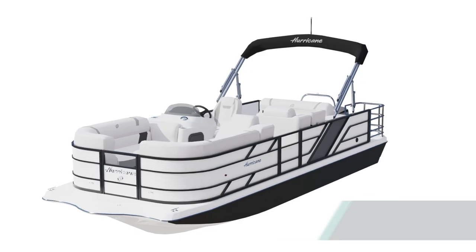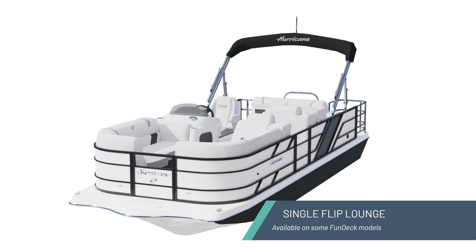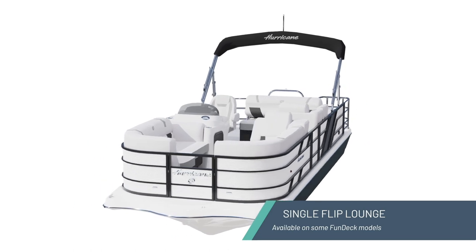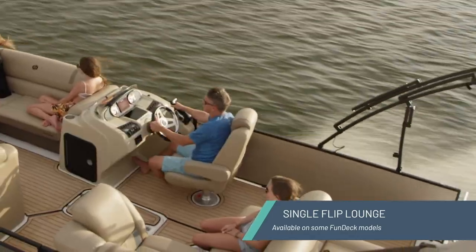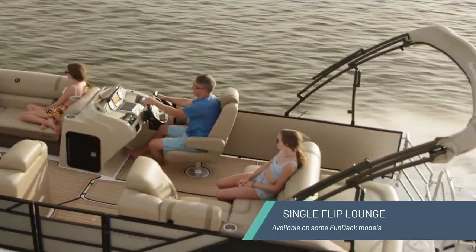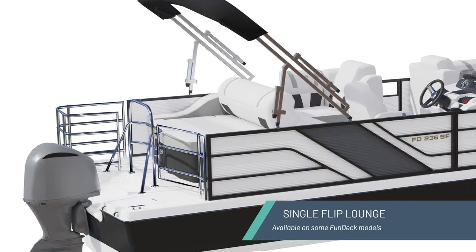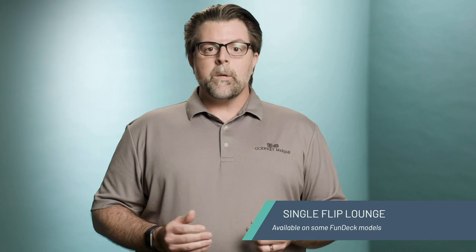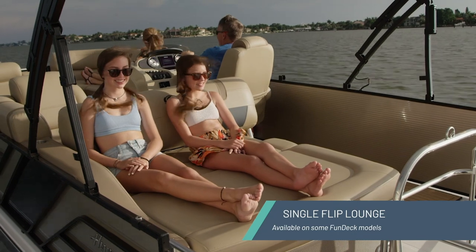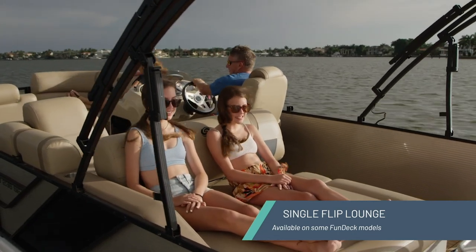One of the great things about the Hurricane Fun Deck lineup is the unique ability to take popular features found on pontoons and carry them over to our deck boats. That is exactly the case with the Fun Deck 236SFL, which stands for Single Flip Lounge. The Single Flip Lounge offers outstanding comfort and flexibility. You have the choice to face forward as a bench seat for cruising, conversation, or even when the changing room is deployed. Simply flip the backrest over and you can stretch out in comfort as a rear-facing lounge with plenty of room for two people.